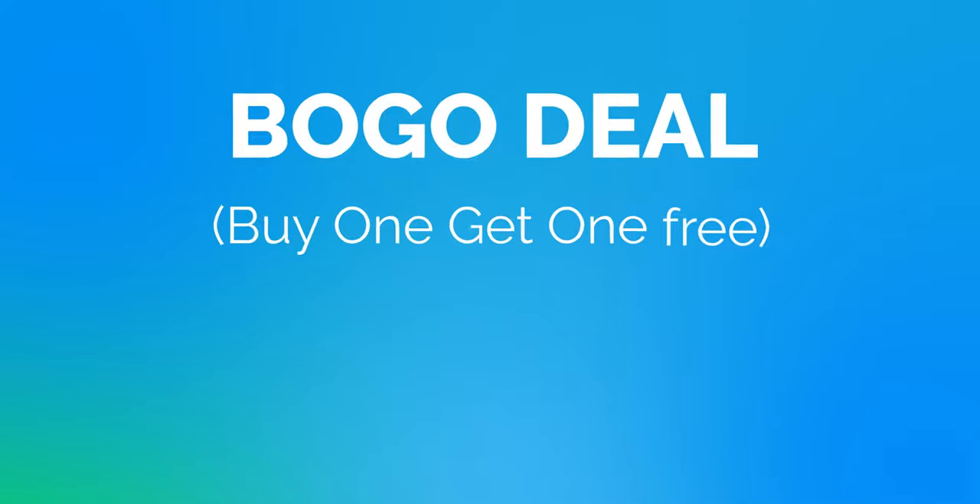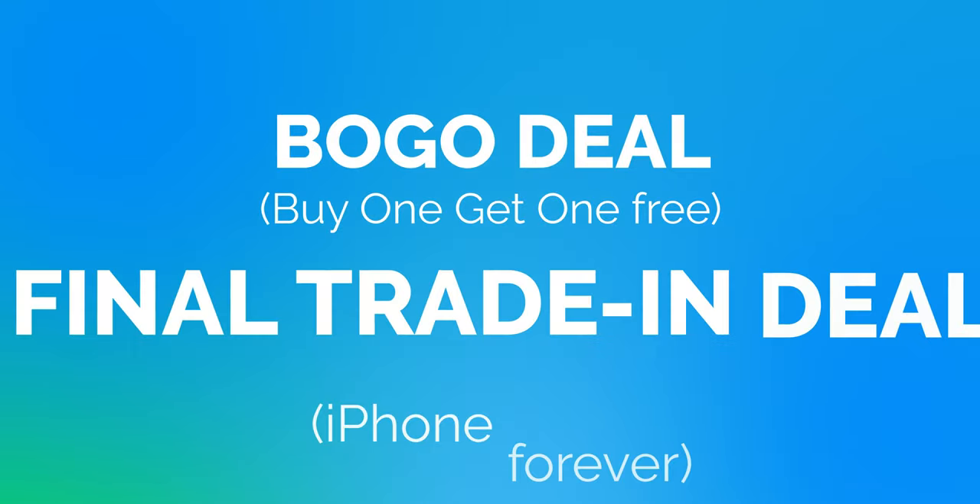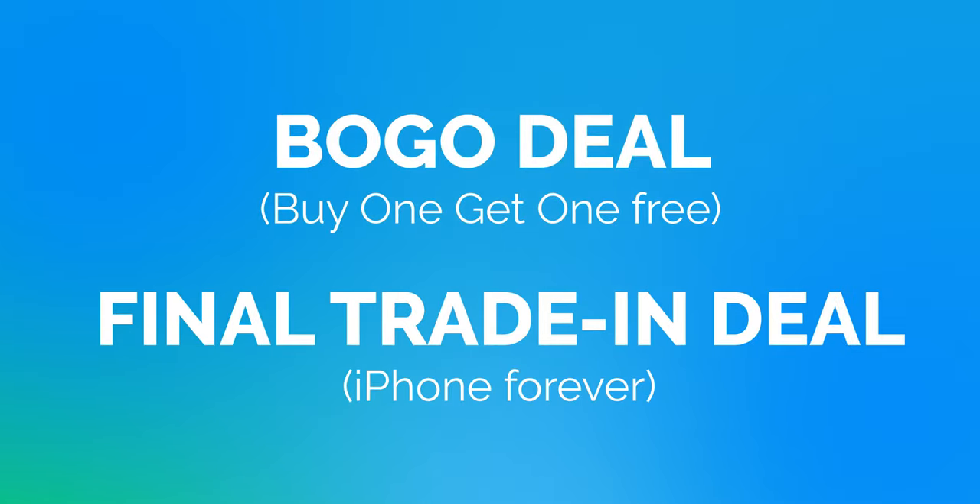There are two more deals from T-Mobile: a BOGO buy-one-get-one-free deal and one final trade-in deal. If you want to learn about the BOGO deal and are considering switching to T-Mobile, it's a great option — I'm putting all the details in our YouTube Shorts section, and you can find a link up here to learn all about the T-Mobile buy one get one free for the iPhone 13.